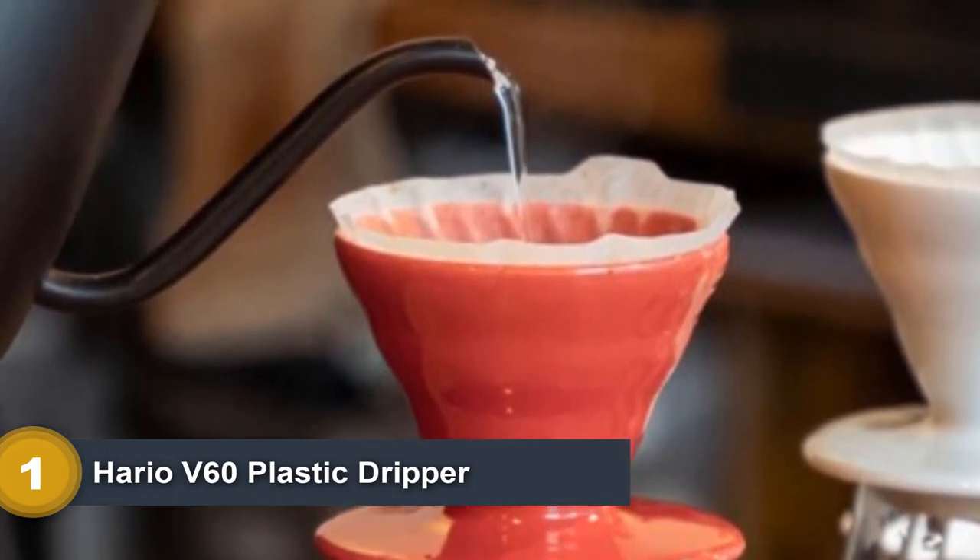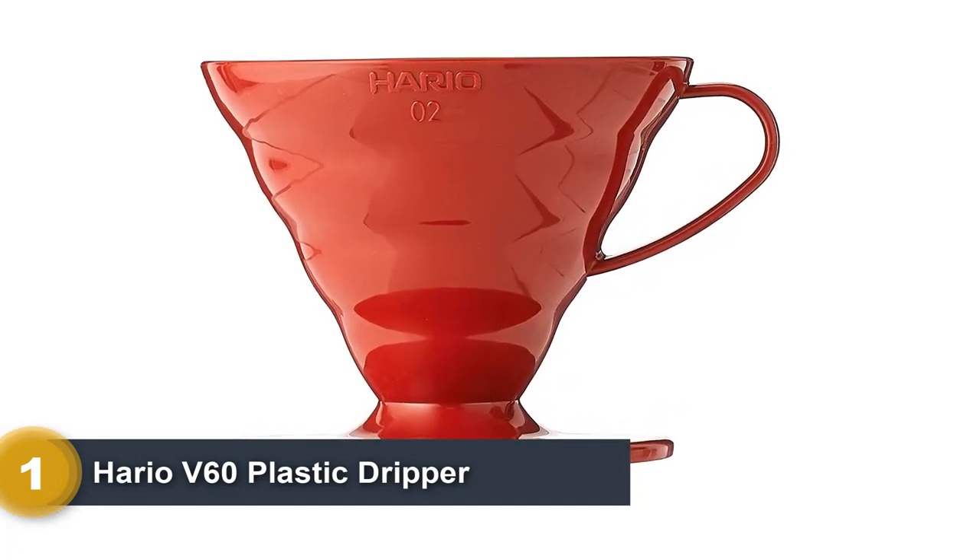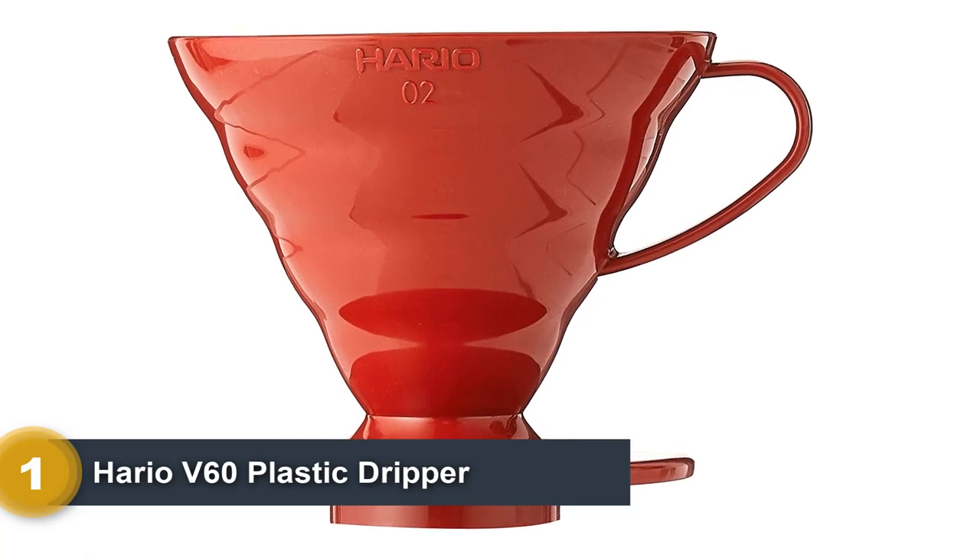The Aeropress ranks slightly higher in our taste tests, but it is triple the price, more than double the weight, and a bit more complicated to use, especially when brewing for multiple people.